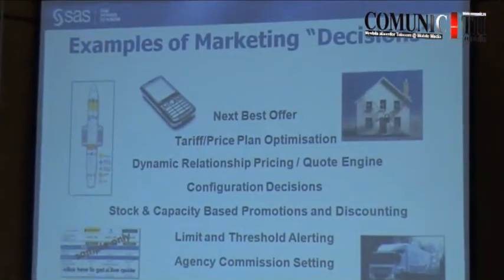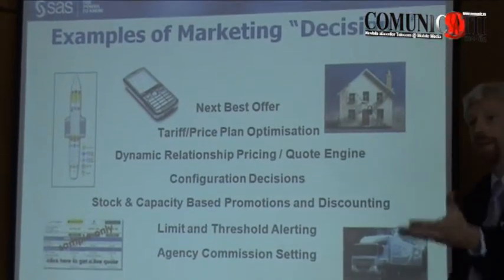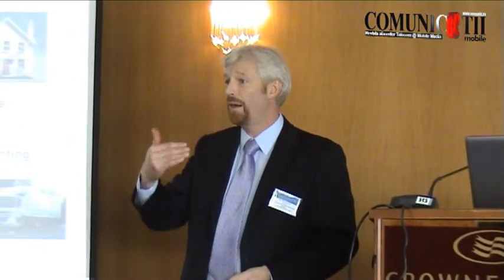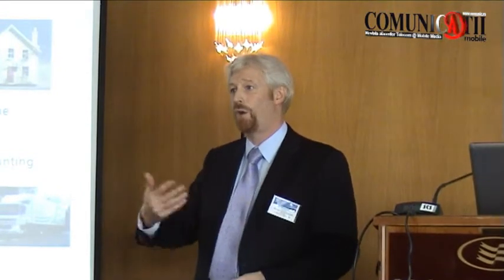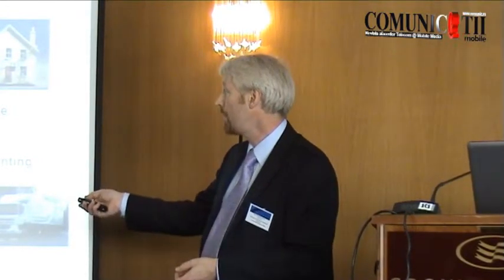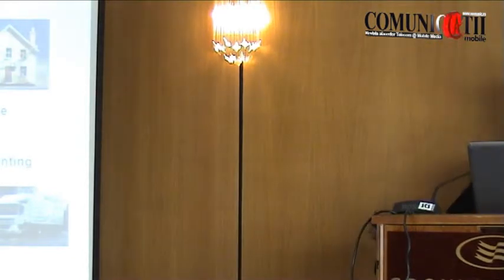What do we mean by a marketing decision? There's a whole set of marketing decisions that can be made. The most standard one is next best offer — you want to know what to offer to the customer. But there are a whole range of other marketing decisions, primarily driven around things like bundling, terms and conditions of an agreement or an account, and price — decisions about how much to discount, dynamic relationship pricing, price plan optimisation, and all those things. Most organisations already have technology that helps them deliver that, but the insertion of further analytics to fine-tune and optimise that is going to be very, very valuable.